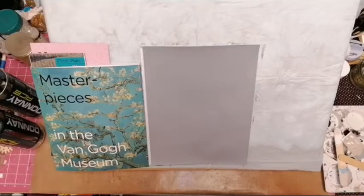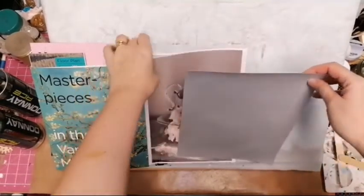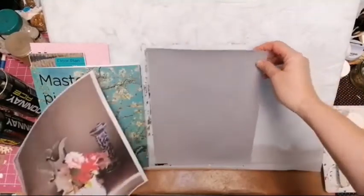I walked around and around — backwards, forwards, upstairs, downstairs. It was just so uplifting to be standing in front of this master's work. The amazing thing about this man is because of all the letters he wrote to his brother, we know so much about him.